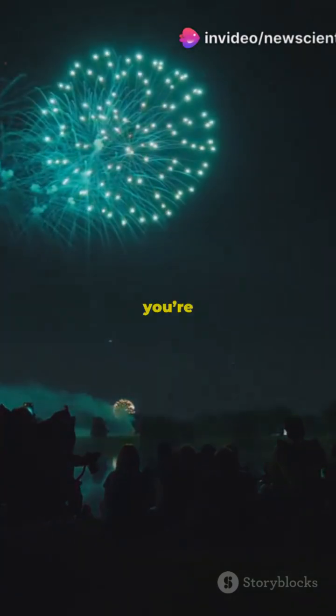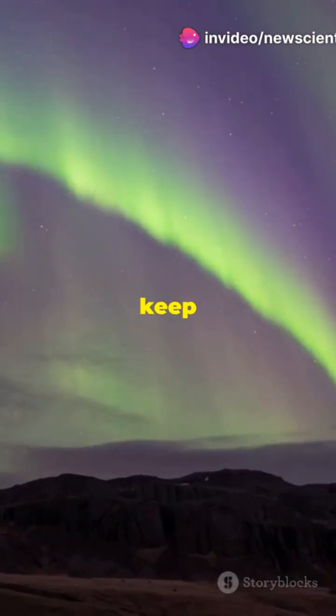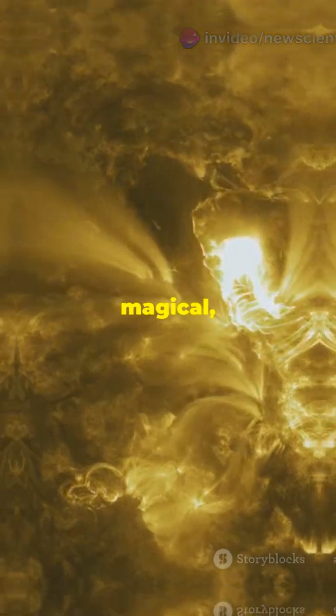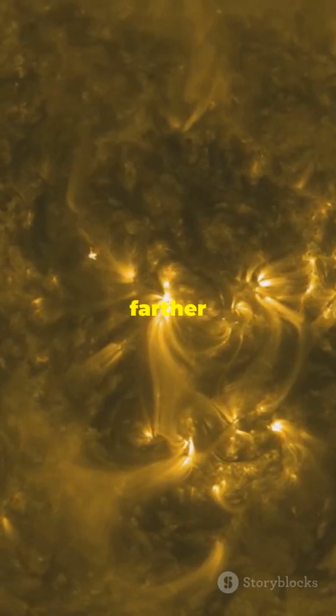Translation? If you're in North America or Europe, keep your eyes on the night sky. You could spot auroras — those magical dancing lights — way farther south than usual.